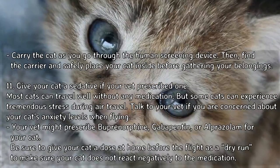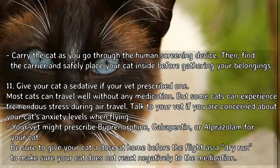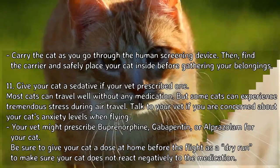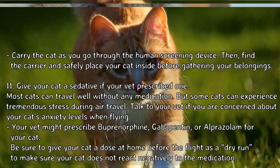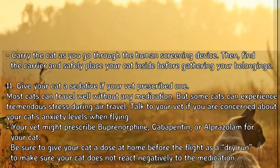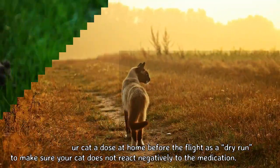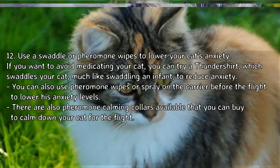Step 11: Give your cat a sedative if your vet prescribed one. Most cats can travel well without medication, but some experience tremendous stress during air travel. Talk to your vet if you are concerned about your cat's anxiety levels. Your vet might prescribe buprenorphine, gabapentin, or alprazolam. Be sure to give your cat a dose at home before the flight as a dry run to make sure he does not react negatively to the medication.